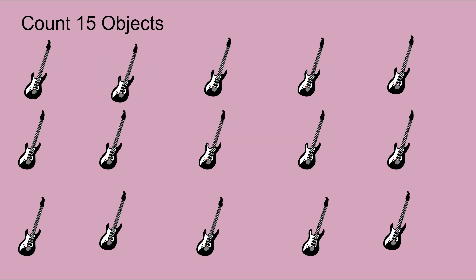And now they're spinning — we can count them as they spin. 3, 4, 5, 6, 7, 8, 9, 10, 11, 12, 13, 14, 15.